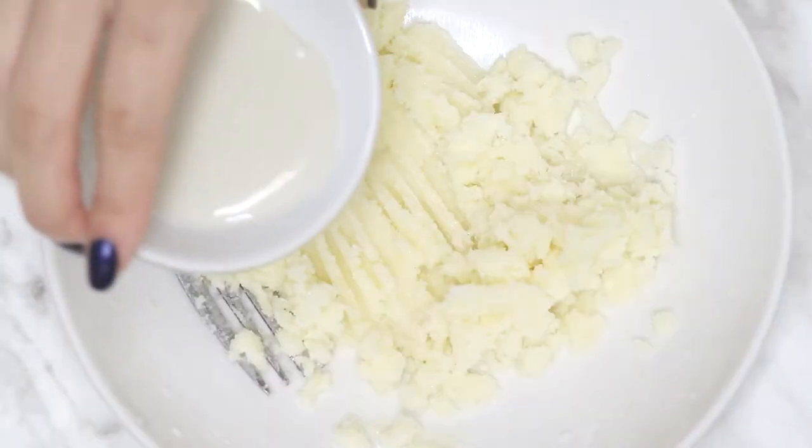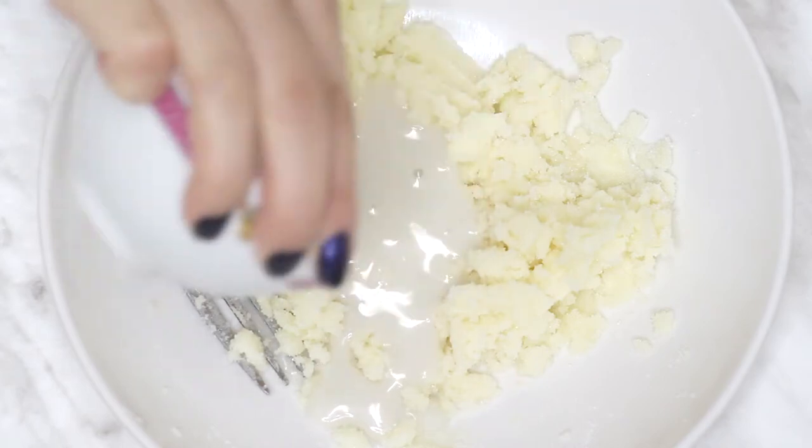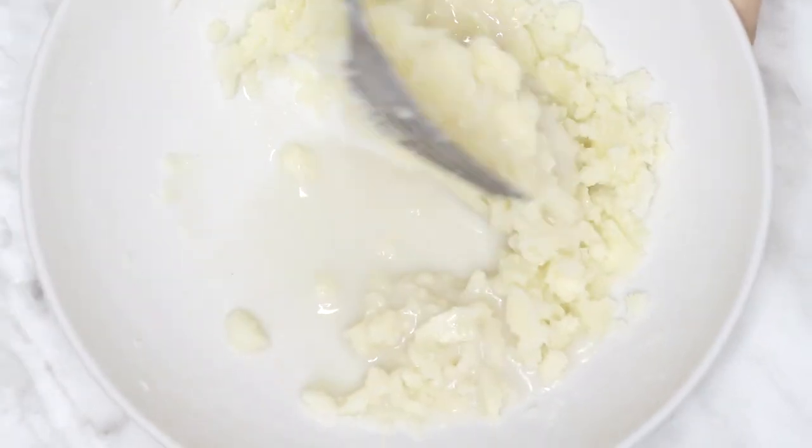Next, add in your choice of milk. I'm using almond milk just because I prefer drinking that, and then just mix it all together again.